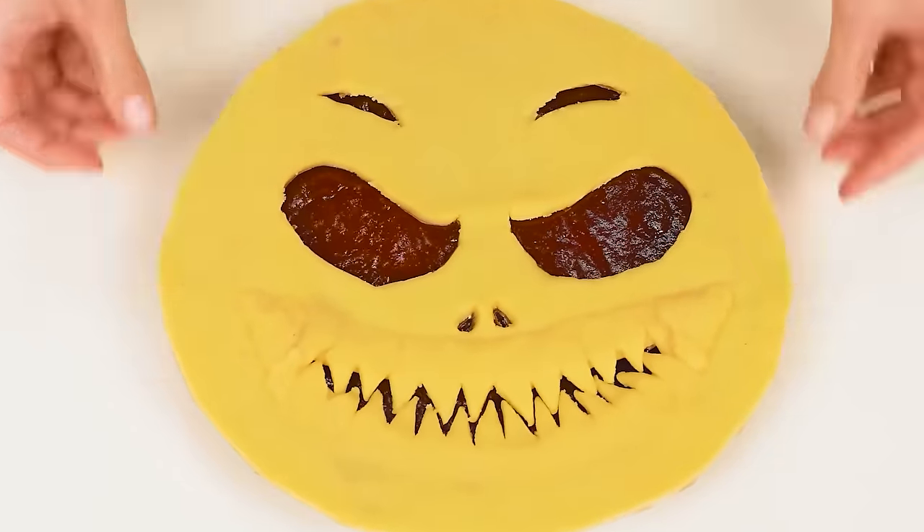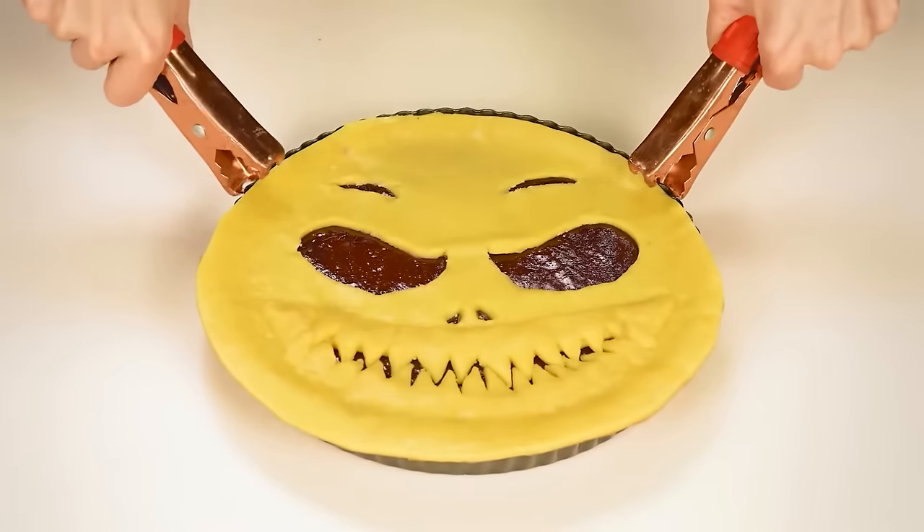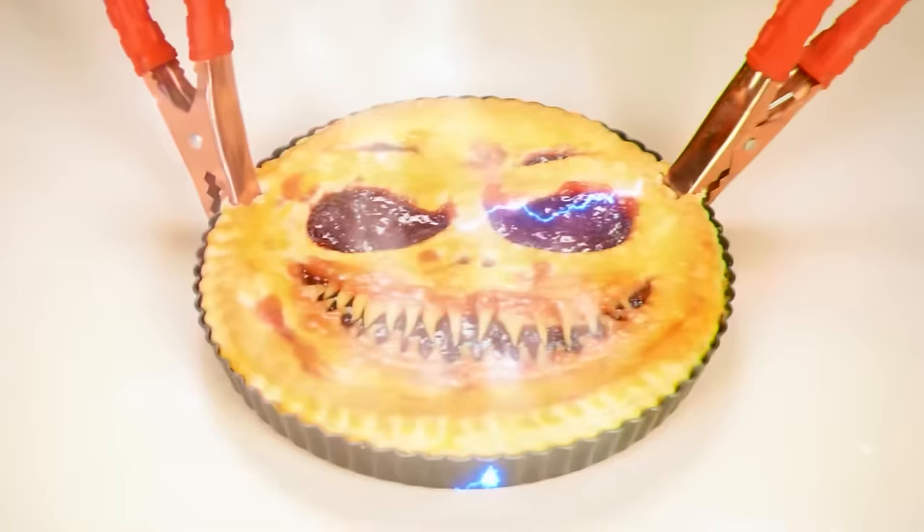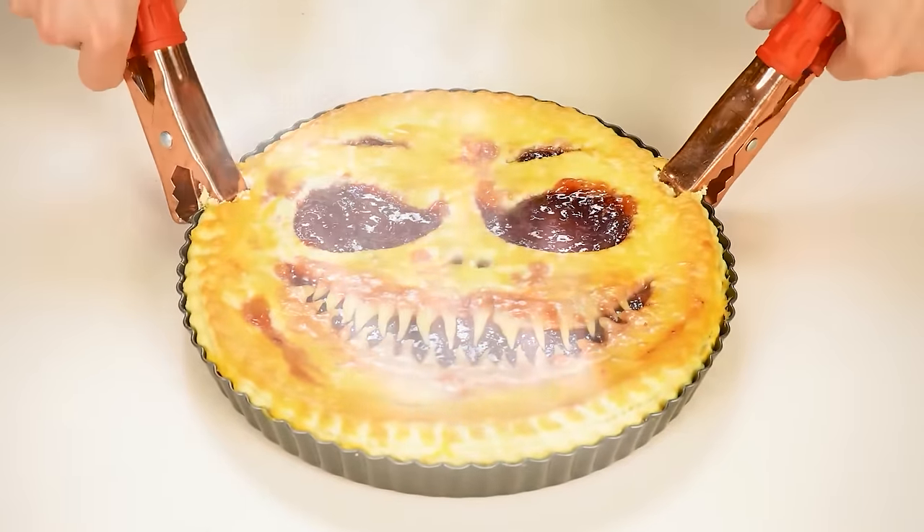We'll put the monster-faced pastry on top and let's do this. It's time for some fire. That is some electricity. This is so much better.